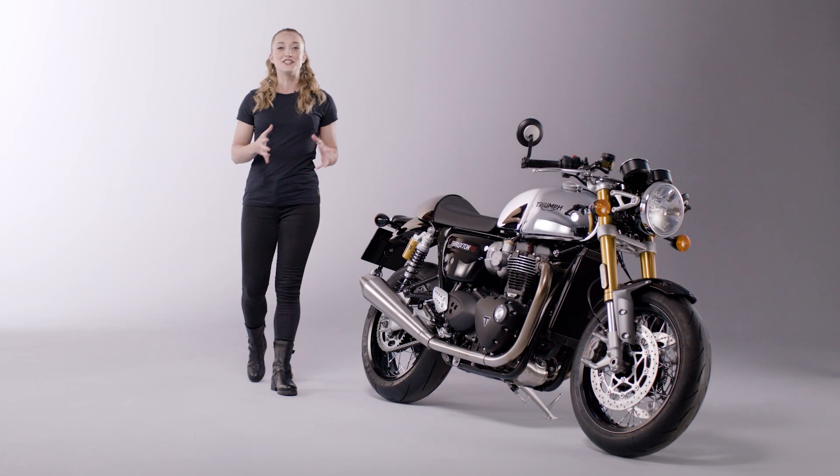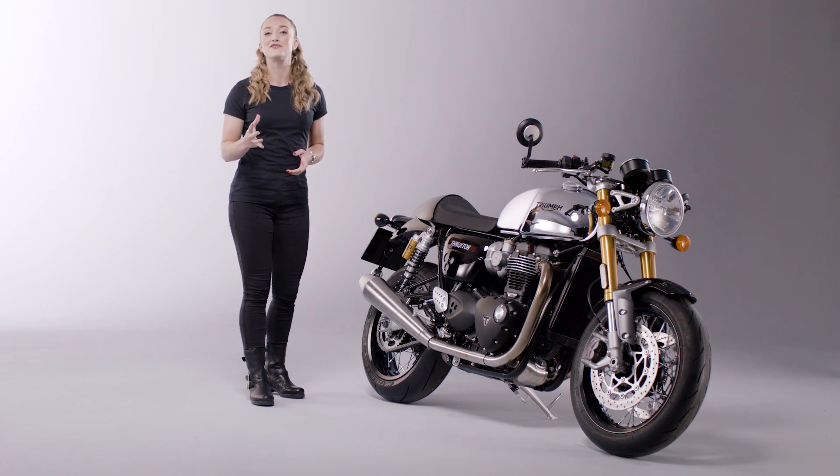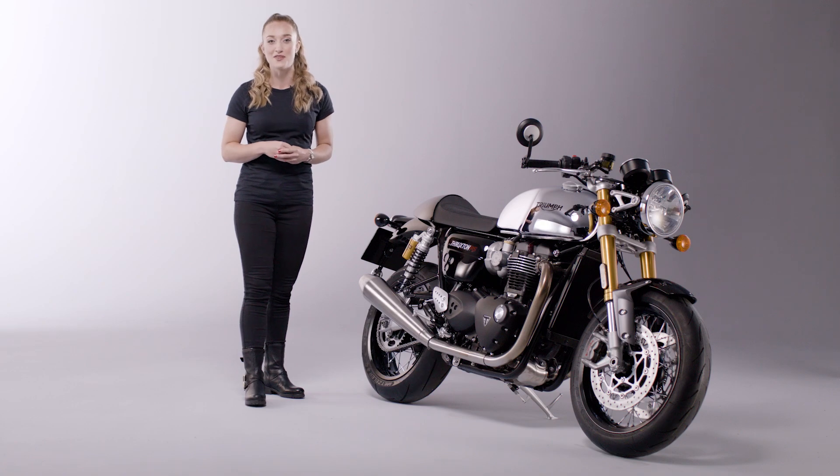Hi, I'm Grace, and this is the stunning new Thruxton RS Chrome Edition, which is part of the new 2023 chrome collection from Triumph.